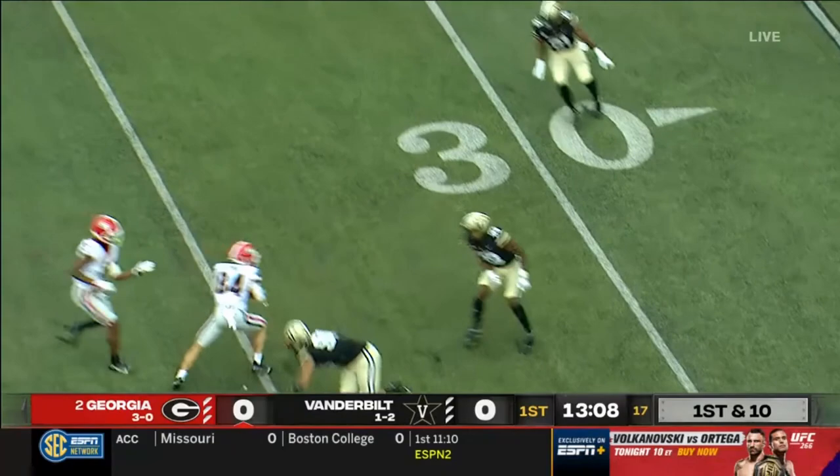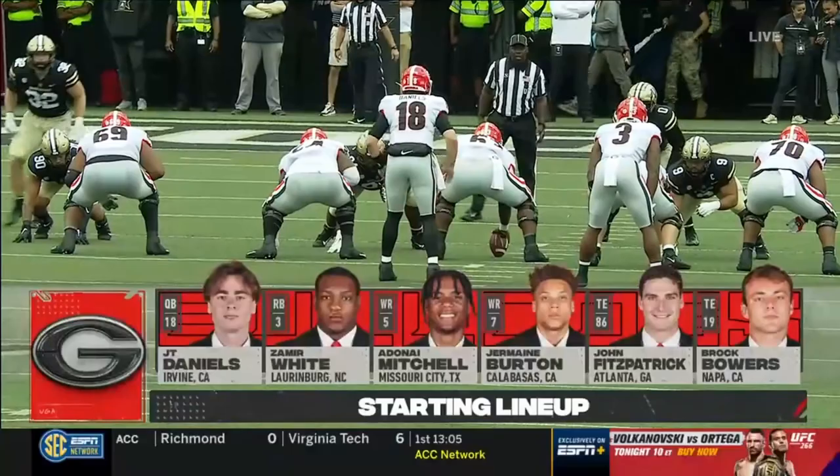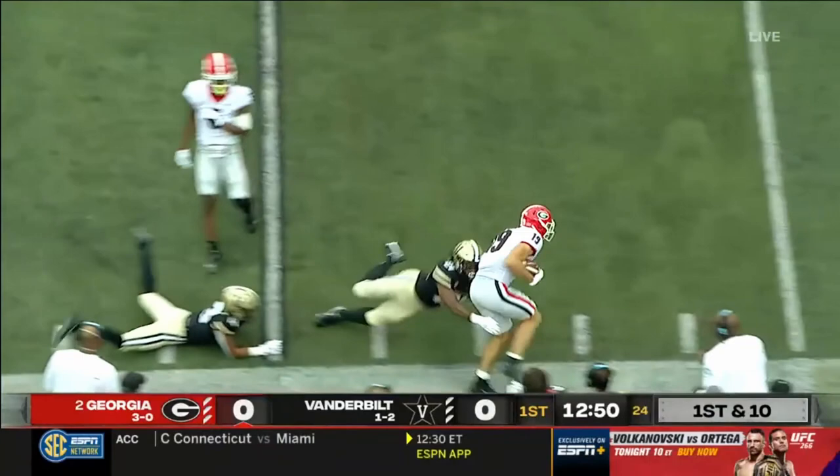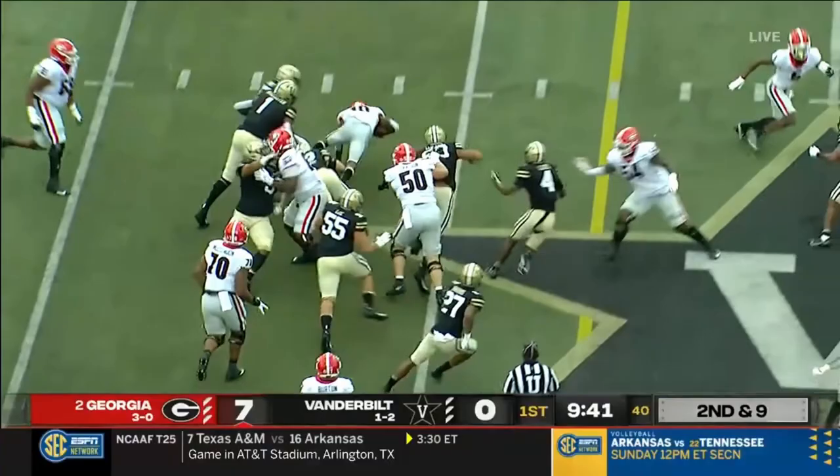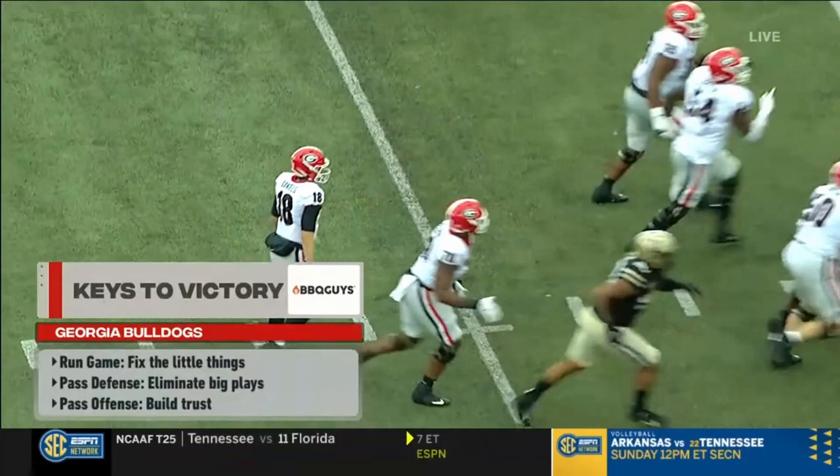A fake and then just a little toss to Brock Bowers, who's been the leading receiver for Georgia. Fake to McIntosh and a little tunnel screen catch made by Keiris Jackson. Good to see him — Jackson down inside the 30-yard line.